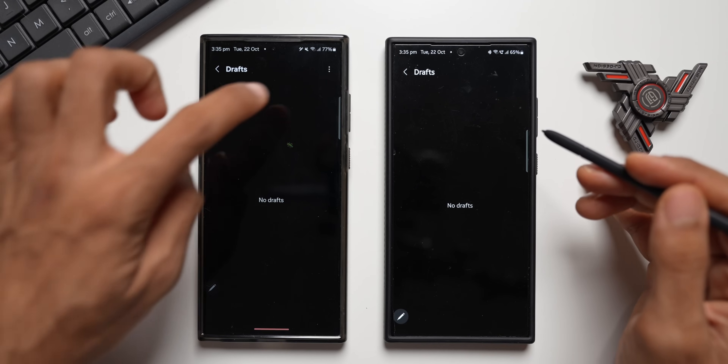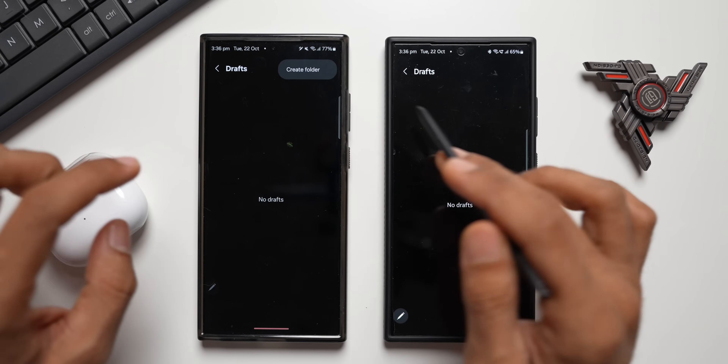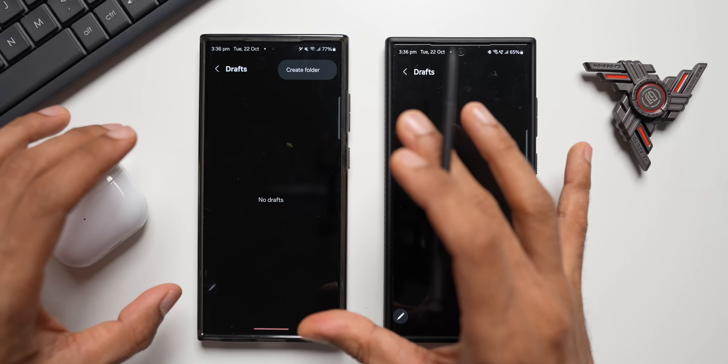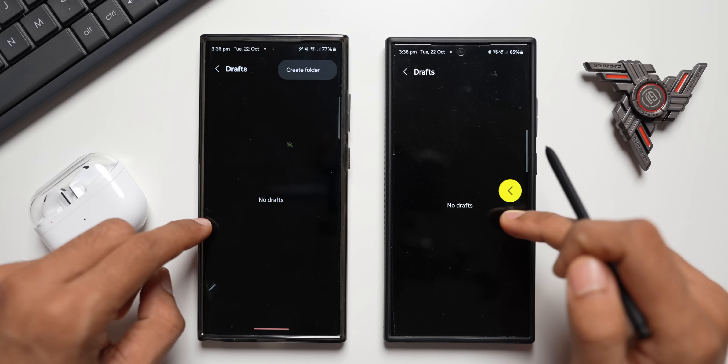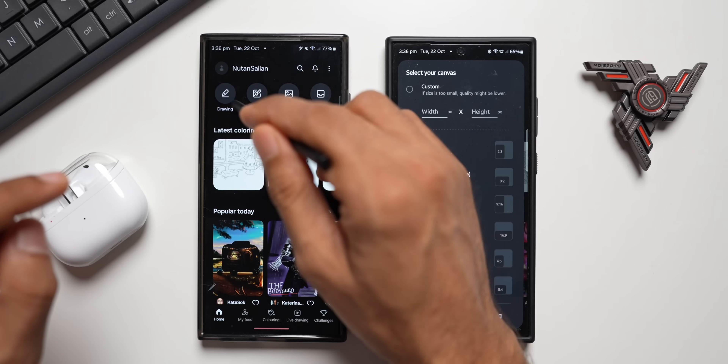Another change is in the Drafts section. On the updated version, there's a three-dot button inside drafts, which you can tap to create folders for your saved drafts — this feature is not present on the older version.